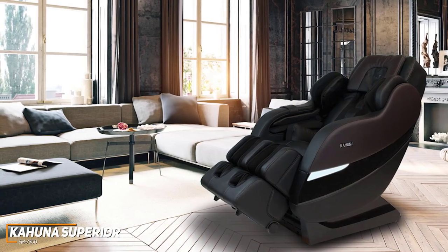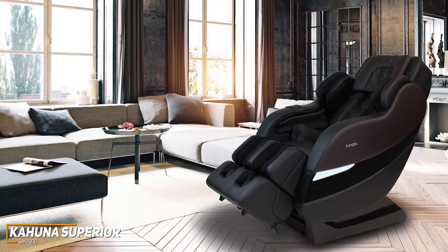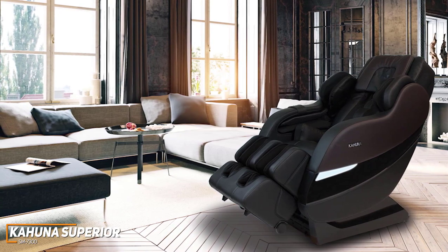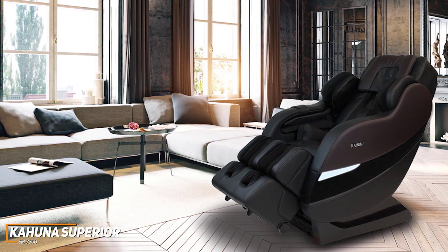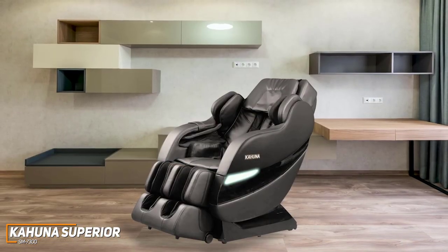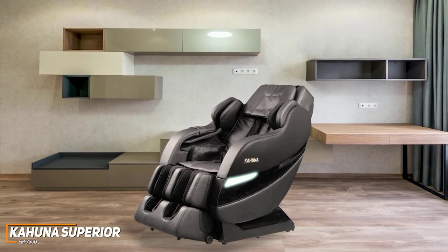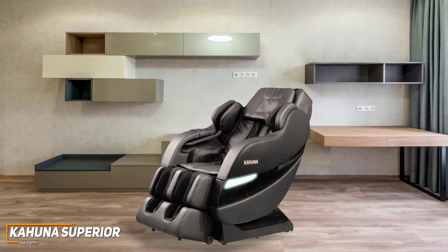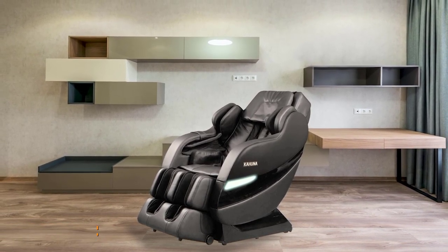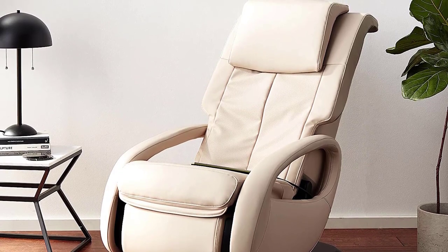The Kahuna Superior SM7300 isn't as powerful as the high-end Panasonic EP-MA73, but it offers a range of useful features, multiple massage techniques, and similar overall massaging performance. If you don't want to spend too much on an effective massage chair but still want an option that provides in-depth automatic programs and long-lasting relief, this might be the best choice for you.